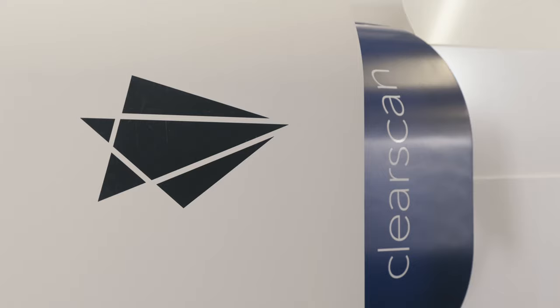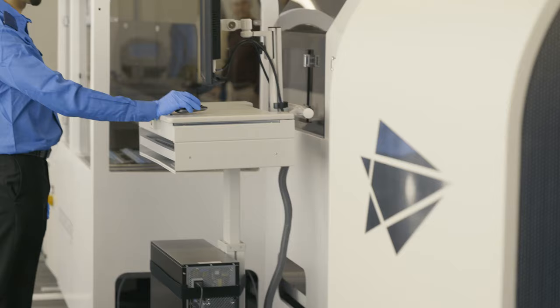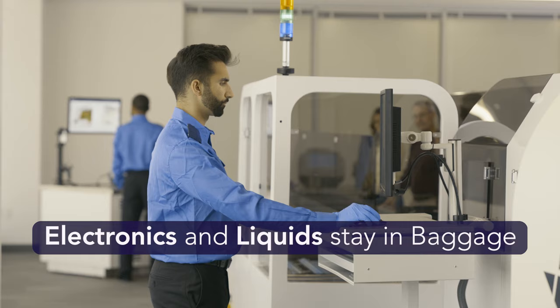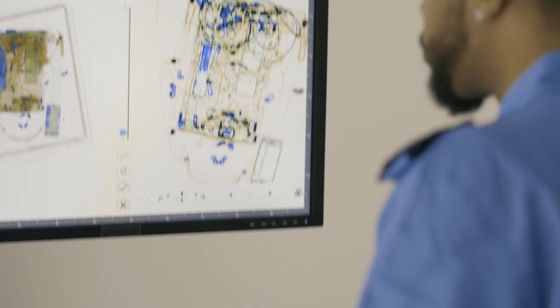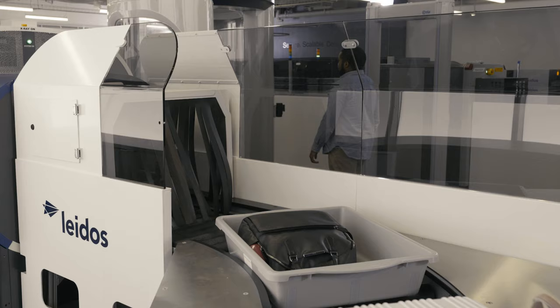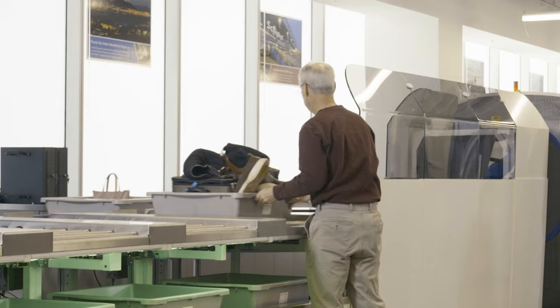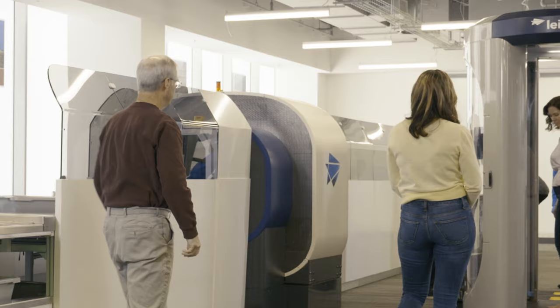The ClearScan CT scanner integrates with most industry-leading tray return systems. CT technology eliminates the need to divest electronics and approved liquids from carry-on baggage — an important convenience for passengers. With 2D and 3D imaging and enhanced detection capabilities, the ClearScan delivers a low false alarm rate, providing a higher throughput — up to 500 passengers screened per hour.